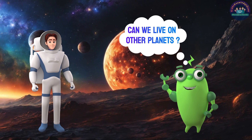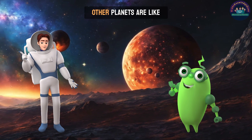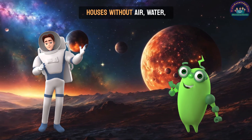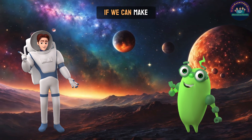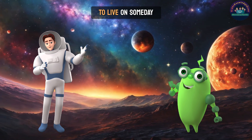Can we live on other planets? Not yet. Other planets are like houses without air, water, or food. Scientists are like builders trying to figure out if we can make these planets cozy enough to live on someday.